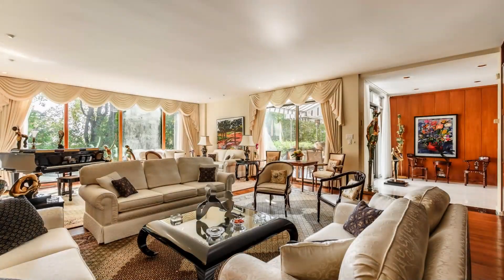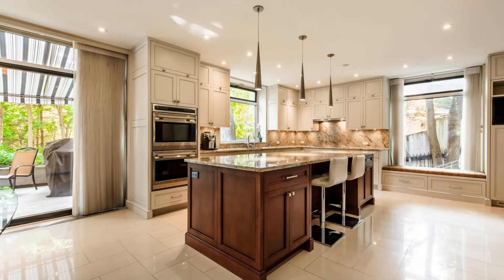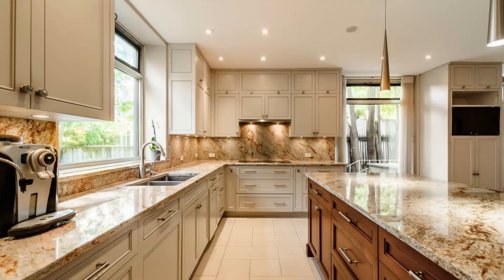Spectacular Mid-Century Modern Marvel in Westmount — 67 Croissant Forden, $15.5 million. Welcome to 67 Croissant Forden, a stunning mid-century modern marvel in the elite Forden Crescent of Westmount.